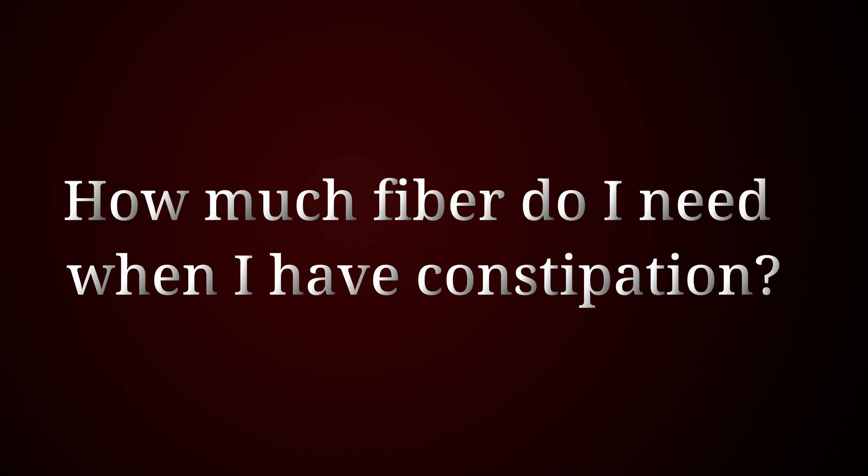I get this question quite often: how much fiber do I need when I have constipation? Should I not have any, or should I have as much as possible? This is what we are going to focus on today.